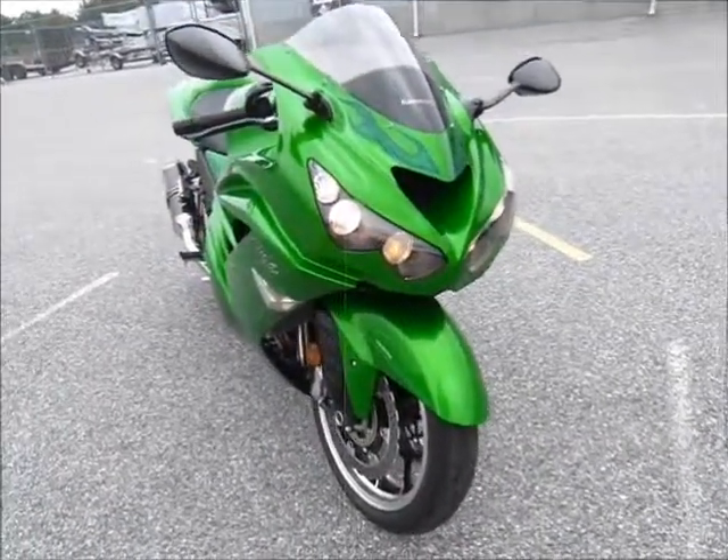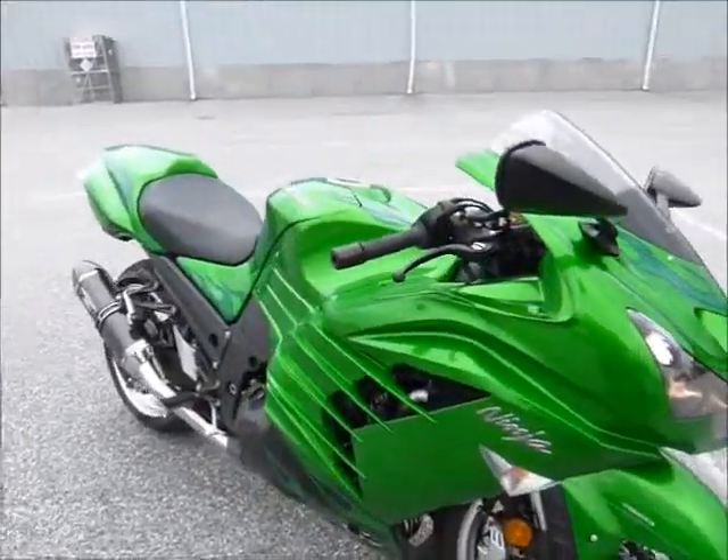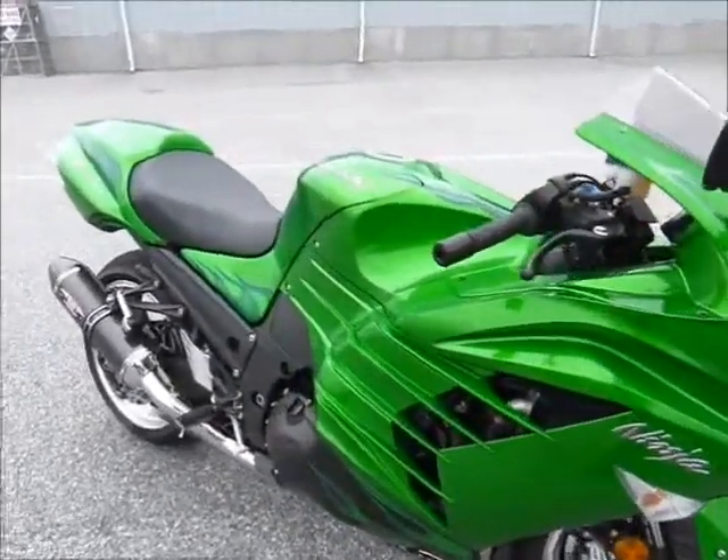What a great looking bike this is. It's not just a great looking bike though, it's a great riding bike. Lots of power, tons of power.